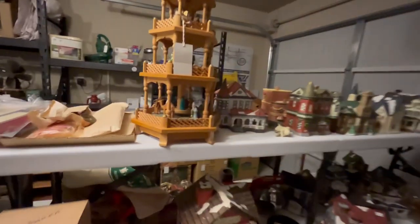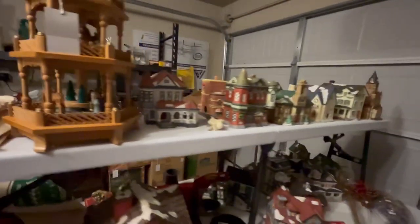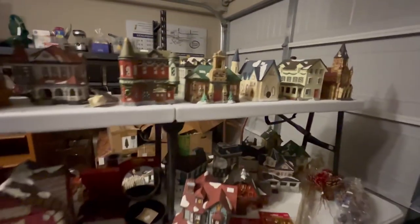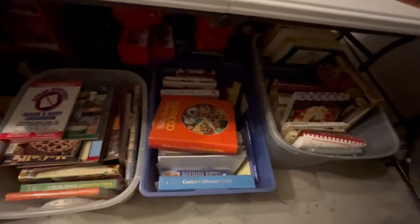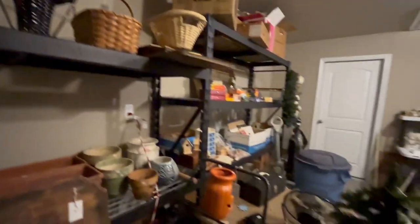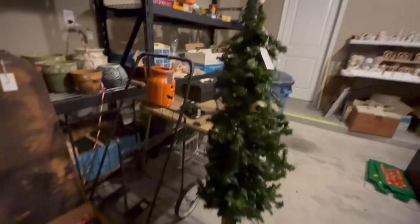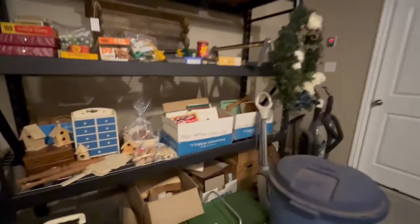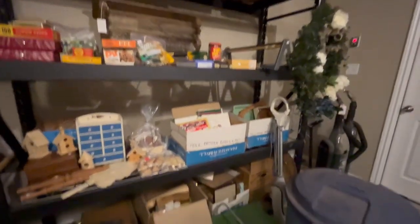Here's some more houses, lots of cookbooks, some garden stuff, baskets, and another little Christmas tree. Lots of stuff out here.